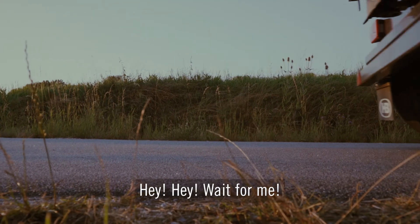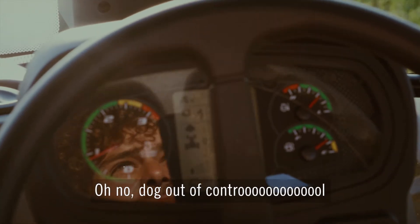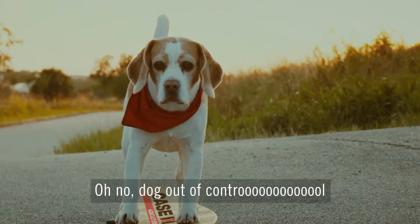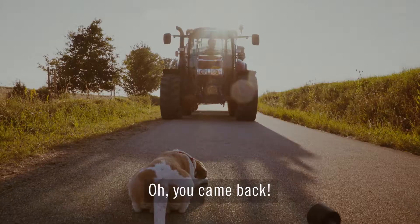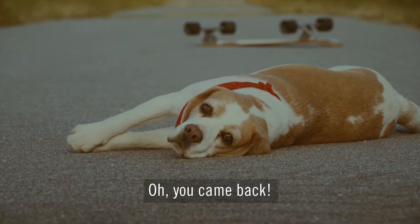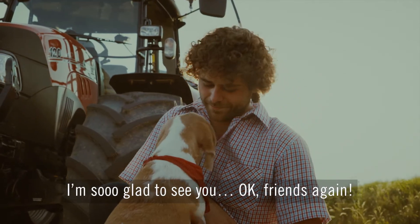Hey, hey! Wait for me! Oh no! Dog out of control! Oh, you came back! I'm so glad to see you! Okay, friends again!